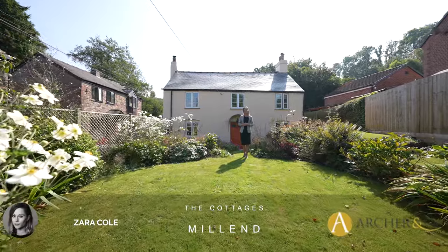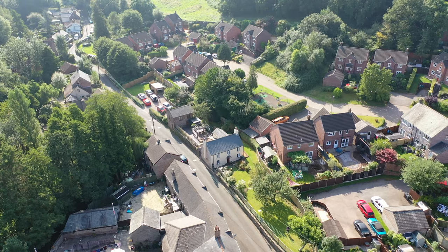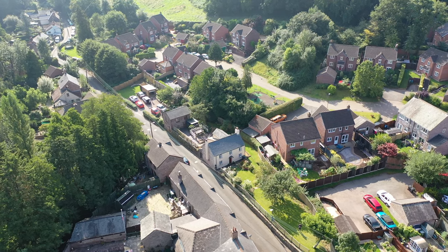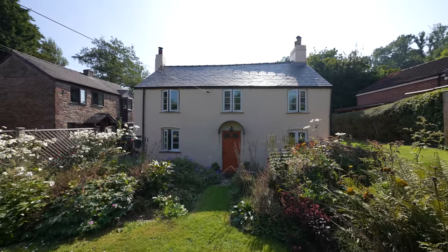Hi, it's Zahra here from Archer and Co Estate Agents, the Forrester team. Today we are here at Millend Cottages. This is actually two cottages that are currently used as holiday lets, however they could be adapted to multi-generational living. So let's take a look at cottage number one, which is Brooklyn.